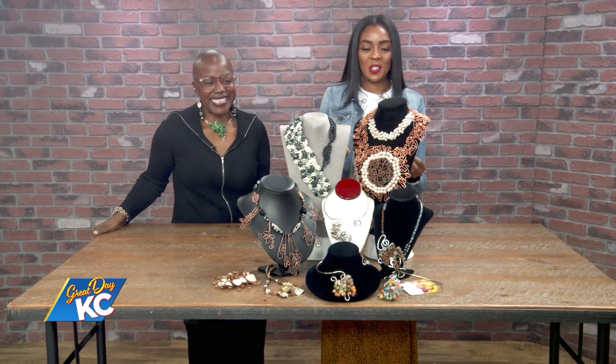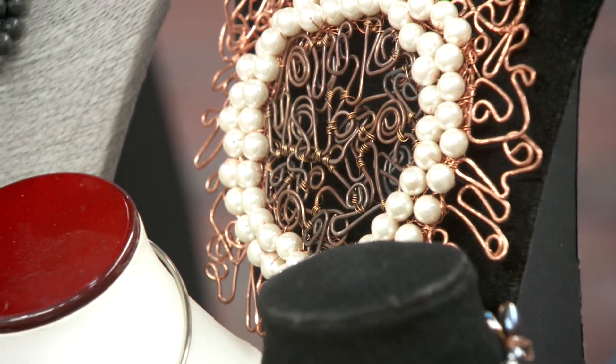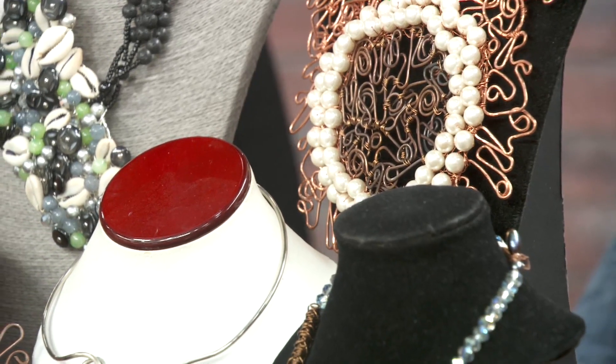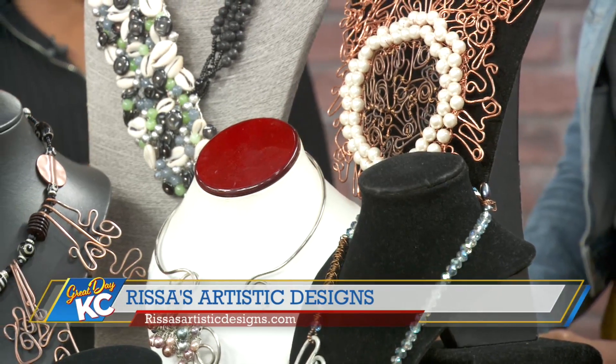About how long does it take you to make these intricate, beautiful pieces? It all depends when I'm working for the runway. Just last season I completed Kansas City Fashion Week and I did an entire armor set — it took me about four months to complete everything because it's all cut and hand created.